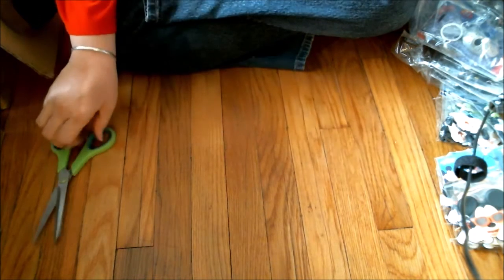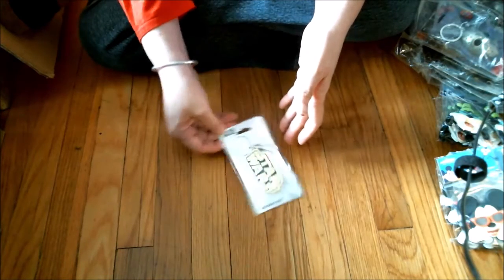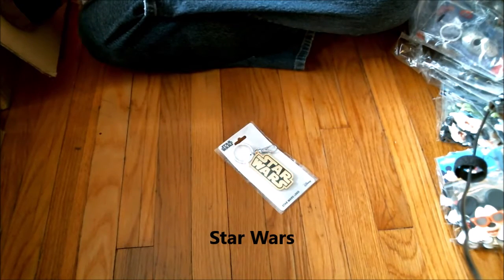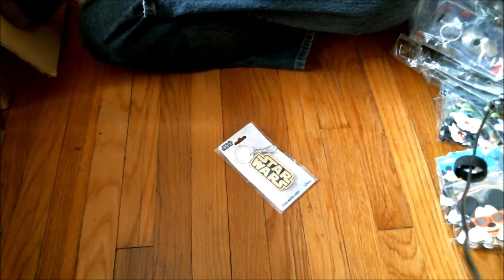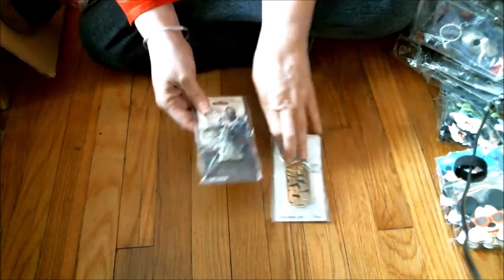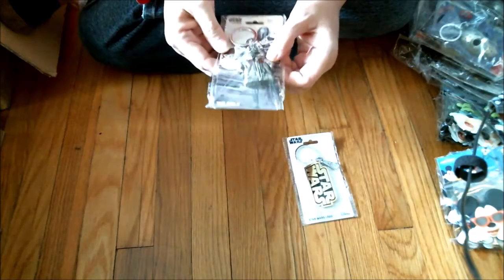And our last two items from this wonderful unboxing. This is an all-metal Star Wars logo key ring. And for those people anxiously awaiting — Mandalorian. All metal. It's got a good weight to it. It's pretty solid.